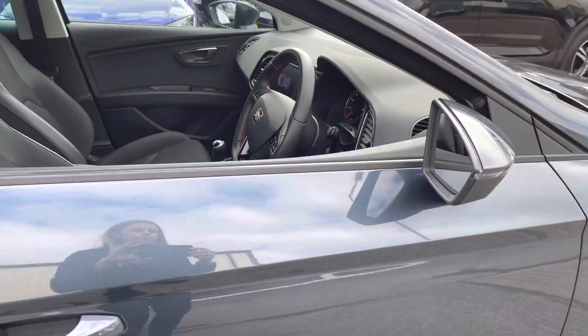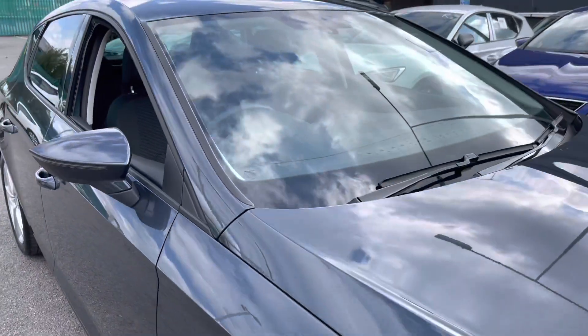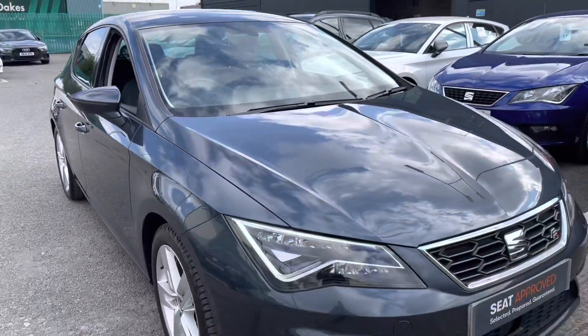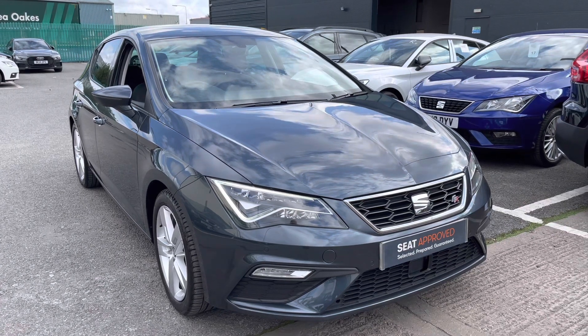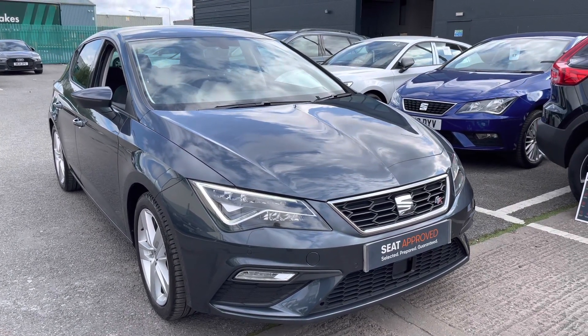To find out more about this vehicle, please give us a call on 01270 864 430 to speak to a member of our sales team, make an appointment, or even book a test drive. Or carry on watching to see more of the interior of this vehicle.